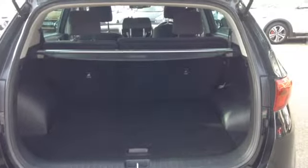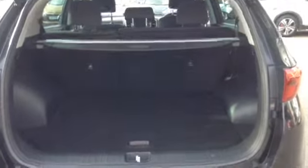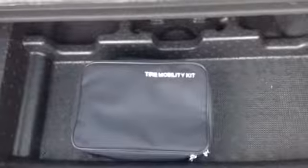Taking you inside to the boot, you can see the vehicle features a nice large boot space and also has the option of 60/40 rear folding seats. The vehicle has a retractable and removable parcel shelf, and also comes with a tyre and mobility kit.